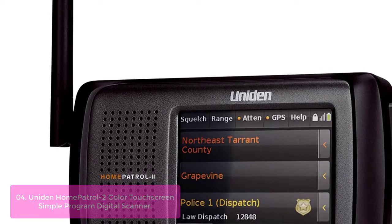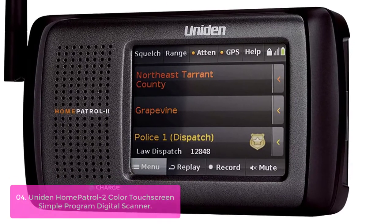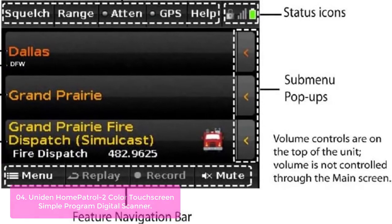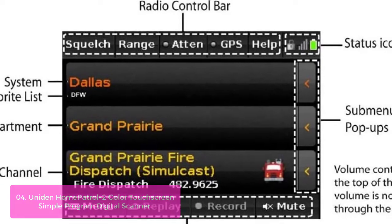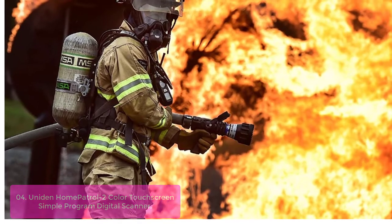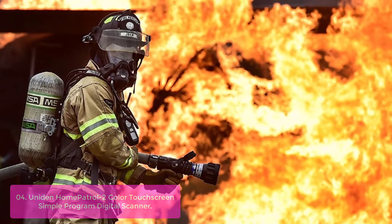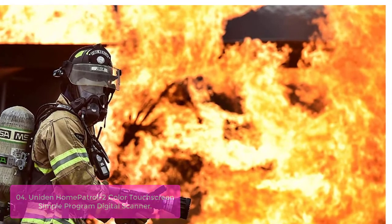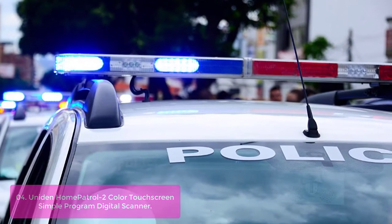List number 4: Uniden Home Patrol 2 Color Touchscreen Simple Program Digital Scanner. The Home Patrol 2 from Uniden is a powerful product that helps you keep up with all the latest information wherever you go. With GPS positioning, the scanner helps you get great coverage no matter where you are in the country, with over 88% accuracy. It earns its place on the market by being one of the first digital scanners created with a built-in GPS receiver, so you'll never be without current location information when you're traveling.